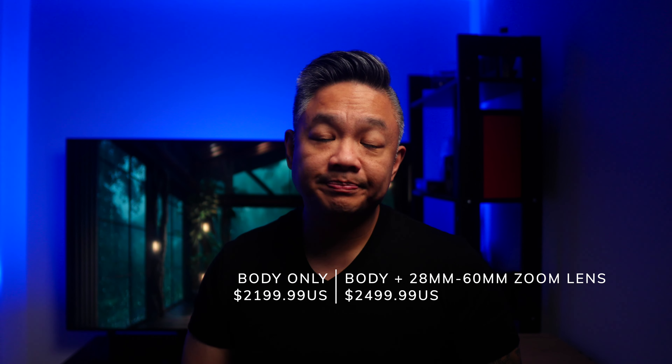Because it's marketed as a vlogging camera, it's also priced a little high — significantly more than the ZV10 and possibly even higher than the FX30. As a vlogging camera it will be smaller and lighter than the A7S3 or FX3, which is nice, but it won't be as small or as light as the Sony ZV10.